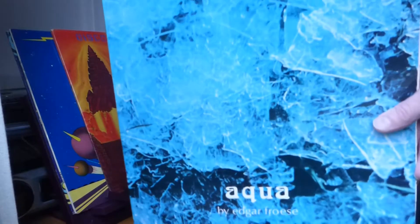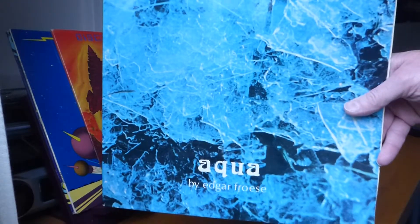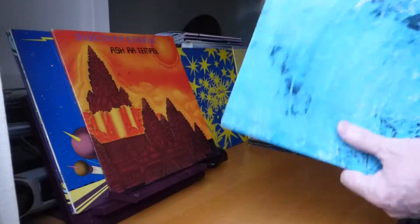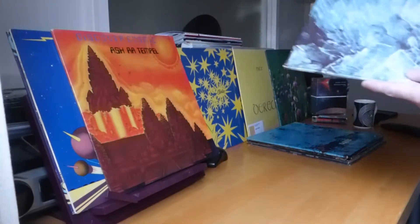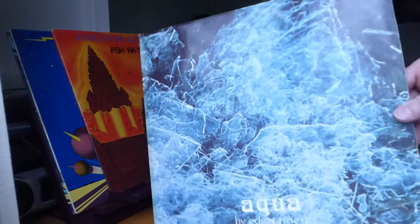So then we're going to Edgar Froese's first album, Aqua. Great bubbly, watery synth sounds on this one, released on Virgin in '74. Quite a good album — you've probably already got it, those of you interested in this sort of thing. And this is the original Virgin label. I think this is a German pressing with a slightly different colour to the sleeve artwork, but it's exactly the same otherwise.